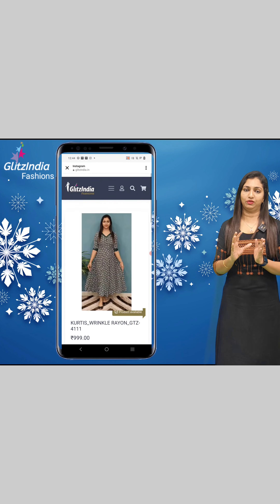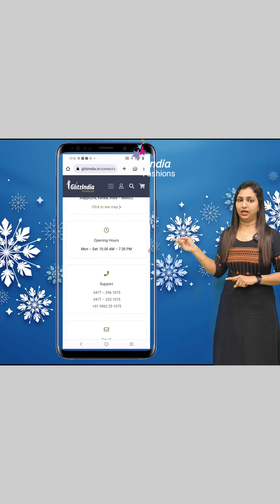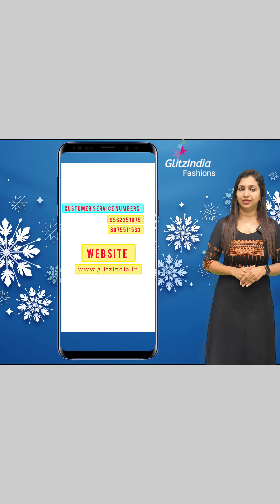You can purchase new arrivals directly from the site. You can also use the Mall ID or check the customer service numbers for any clarification. Leave any questions in the comments. Thank you so much.